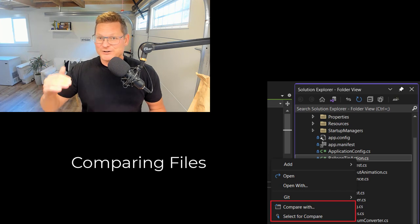File comparison is now in the box. You can compare two files directly from Solution Explorer very easily.